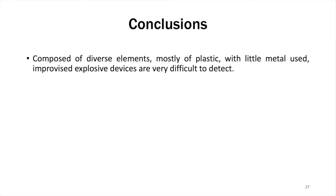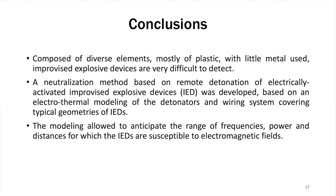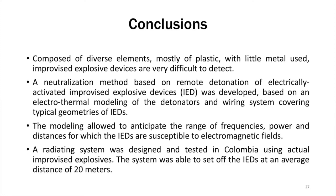In terms of conclusions: IEDs are composed of diverse elements, mostly plastic with little metal used, making them very difficult to detect. In this project, a neutralization method based on remote detonation of electrically activated IEDs was developed, based on electrothermal modeling of the detonators and wiring system covering typical geometries of IEDs. The modeling allowed anticipating the range of frequencies, power, and distances for which IEDs are susceptible to electromagnetic fields. The radiating system was designed, built, and tested in Colombia using actual improvised explosives, and the system was able to set off IEDs at an average distance of about 20 meters. The next step would be the design of a smaller prototype that is weather resistant and easier to transport.